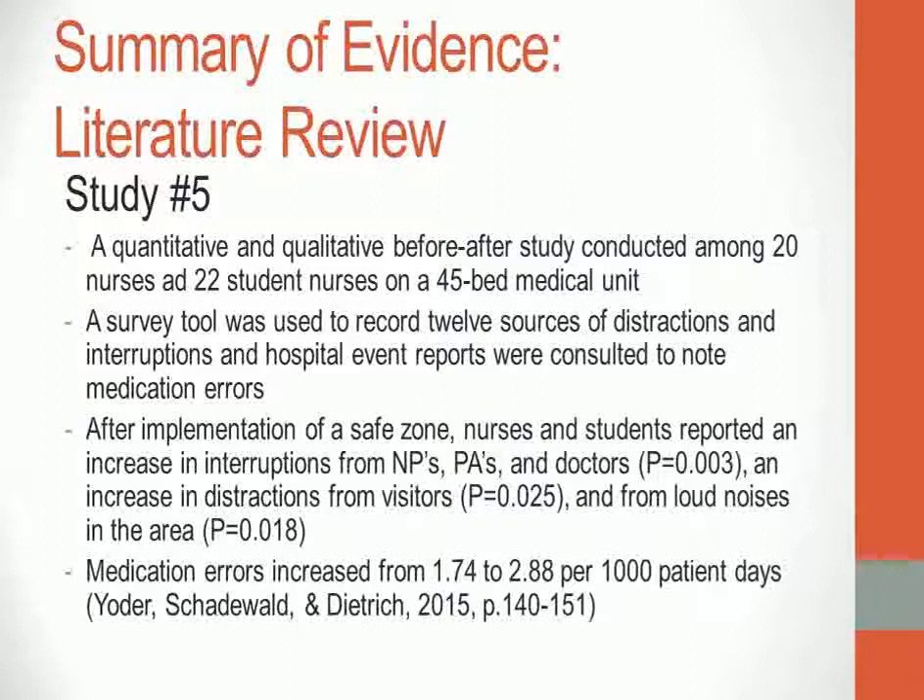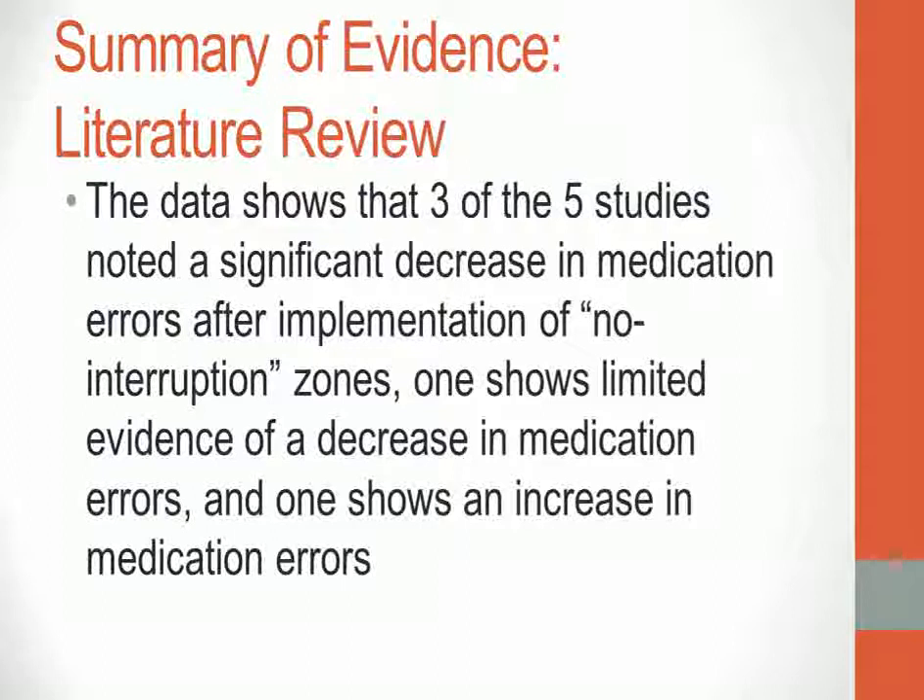A quantitative and qualitative study was conducted among 20 nurses and 11 student nurses on a 45-bed medical unit. A survey tool recorded 12 sources of distractions and interruptions, and hospital event reports noted medication errors. After implementation of a safe zone, nurses and students reported an increase in interruptions from nurse practitioners, PAs, and doctors, and an increase in distractions from visitors and loud noises. Medication errors increased from 1.74 to 2.88 per 1,000 patient days. Interestingly, patient satisfaction scores and patient perceptions of safety and quality increased during that time.